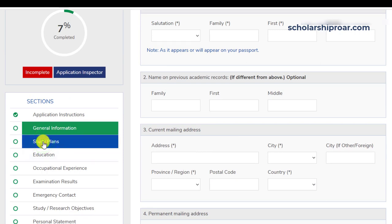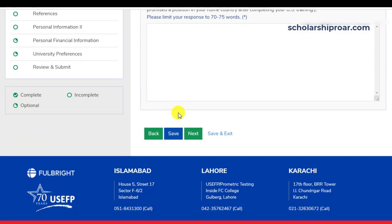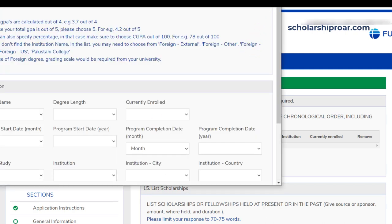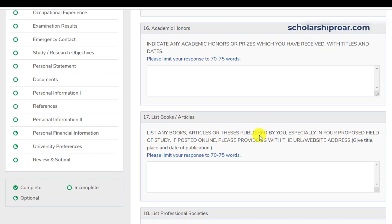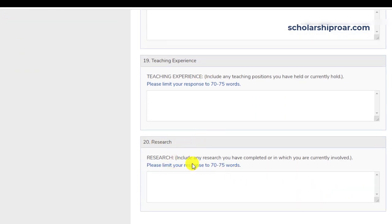Next is the study plan section, where you will provide details about your study plan, proposed field, future plans, etc. The next section is education, where you enter details about your educational background. Following that, you list scholarships or fellowships held at present or in the past, academic honors, any books or publications, professional societies, teaching experience, and research.